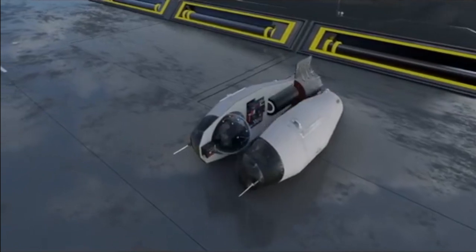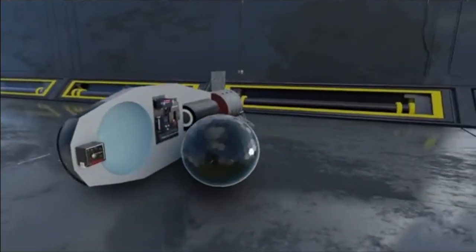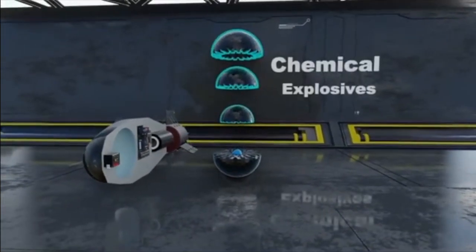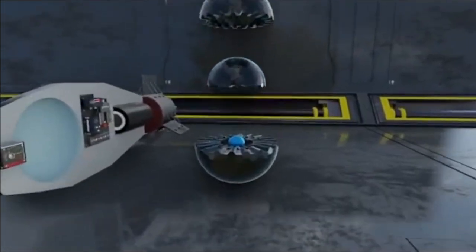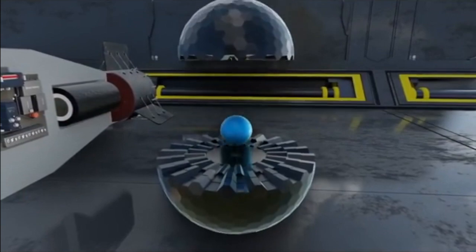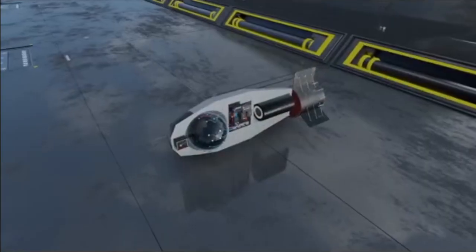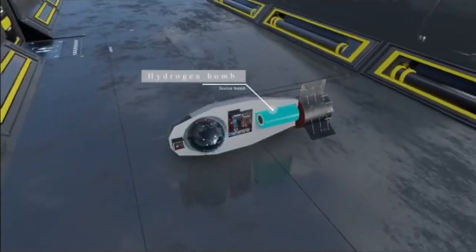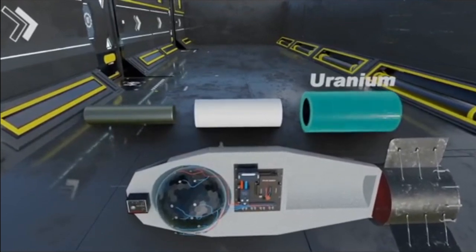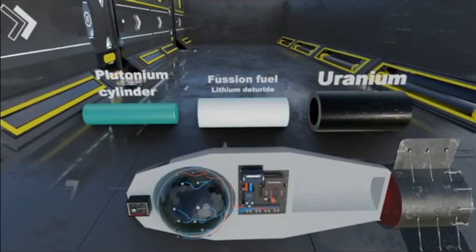Inside the weapon, a small atomic bomb is shaped like a sphere at the top of the casing. The top of the sphere contains conventional chemical explosives surrounding a sphere of the beryllium mirror casing, inside of which is a small plutonium sphere about 4 to 6 inches in diameter. Below this atomic bomb is the hydrogen, or fusion bomb. It consists of a cylinder made of uranium; the fuel for the fusion reaction, lithium deuteride, sits at the core of the cylinder along with a rod of plutonium.